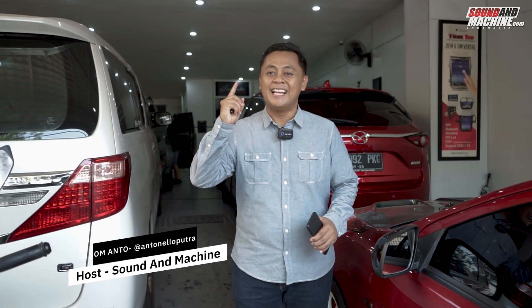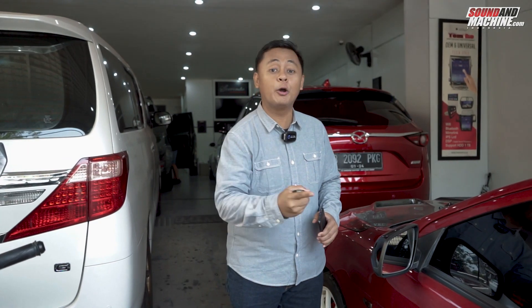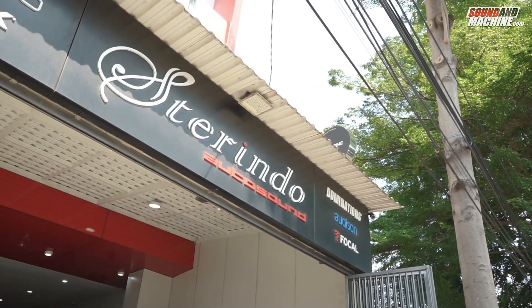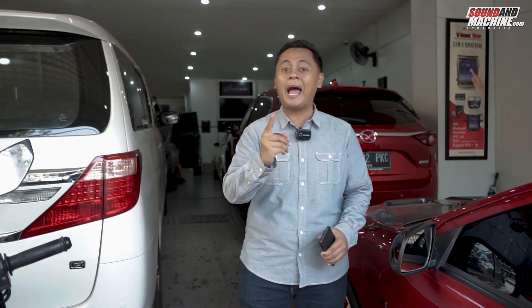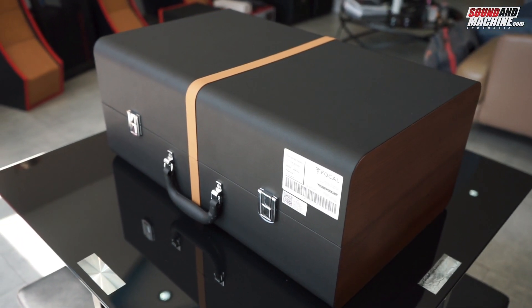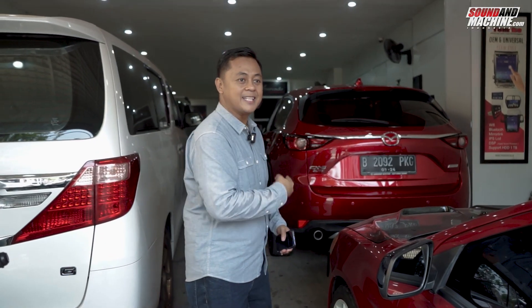Hello, kawan Sound & Mesin. Kembali lagi bersama saya, Om Anto. Di segmen video kali ini, saya akan membahas review mobil ini, tapi reviewnya tentang audionya. Dan sekarang saya sudah ada di Gerai Audio Sterindo Autosound Jakarta Selatan. Saya dapat info mobil yang mau kita review ini mobil langka, speaker-nya juga limited, diproduksi terbatas di dunia. Yuk, kita cari installer-nya, Ko Sandy.